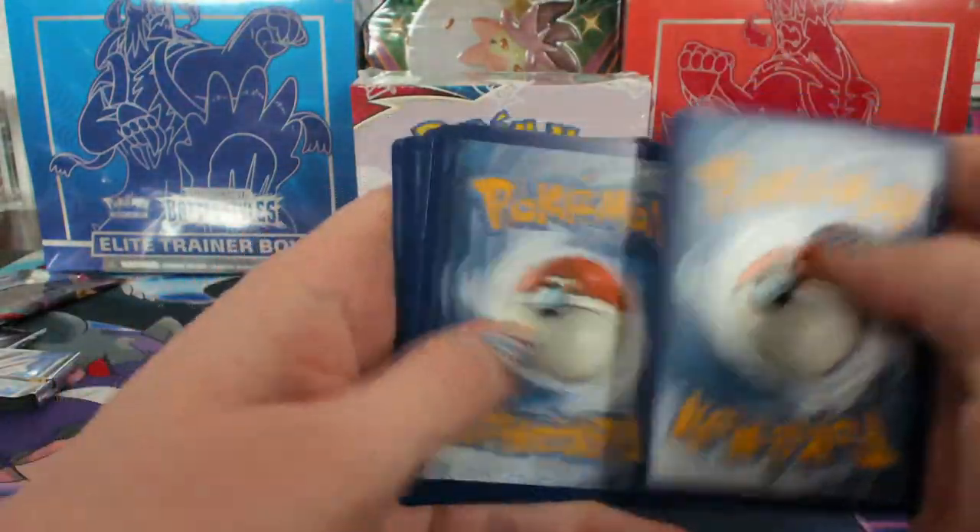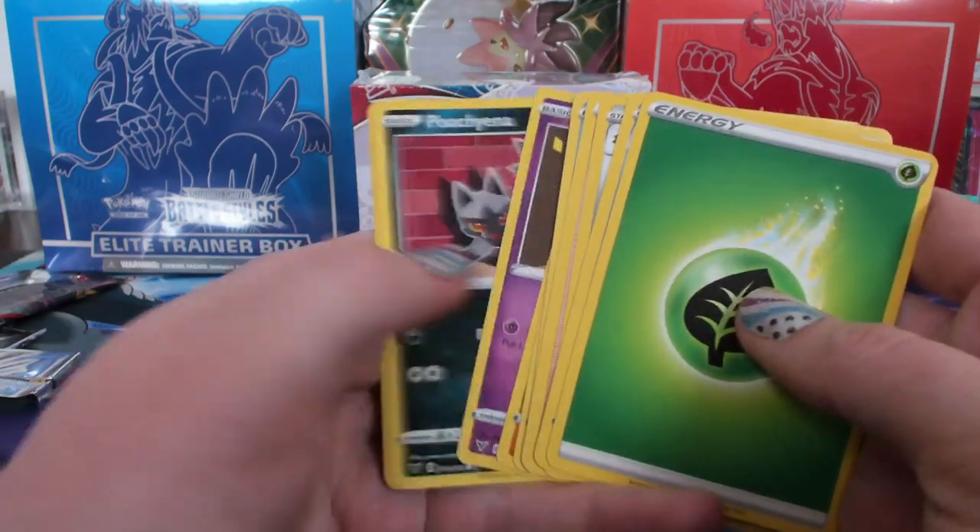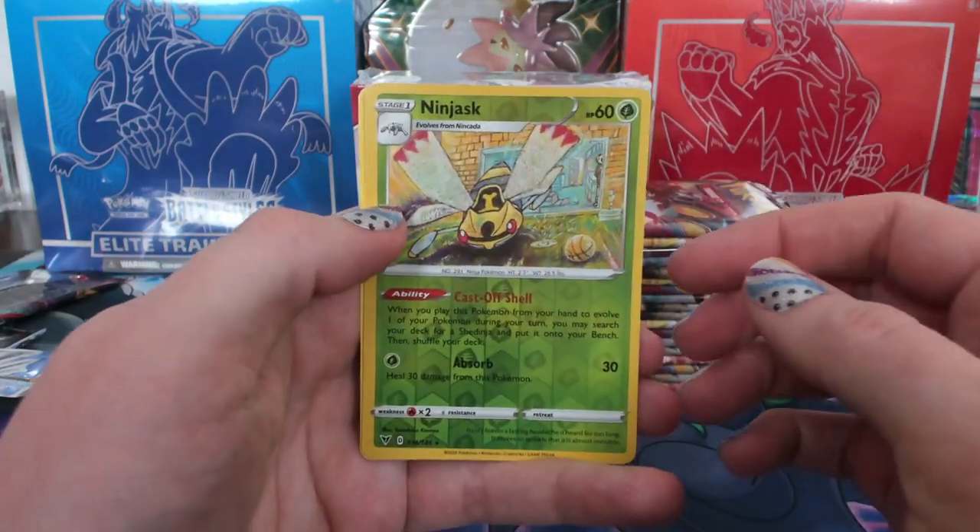One of my big things was wanting to grade that Donruss checklists card. That was exciting. Nungask reverse.